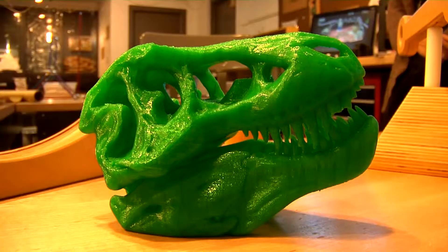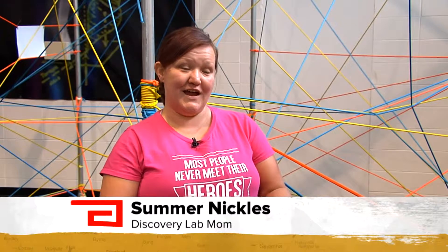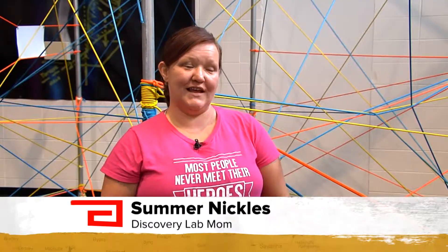They even have one of those really cool 3D printers. Each month there's a different theme and topic where children and families are given different materials and tools to create, to innovate, and to have fun. Tatum's learned how to do electricity through Play-Doh, wires, puppets, and stuff like that.